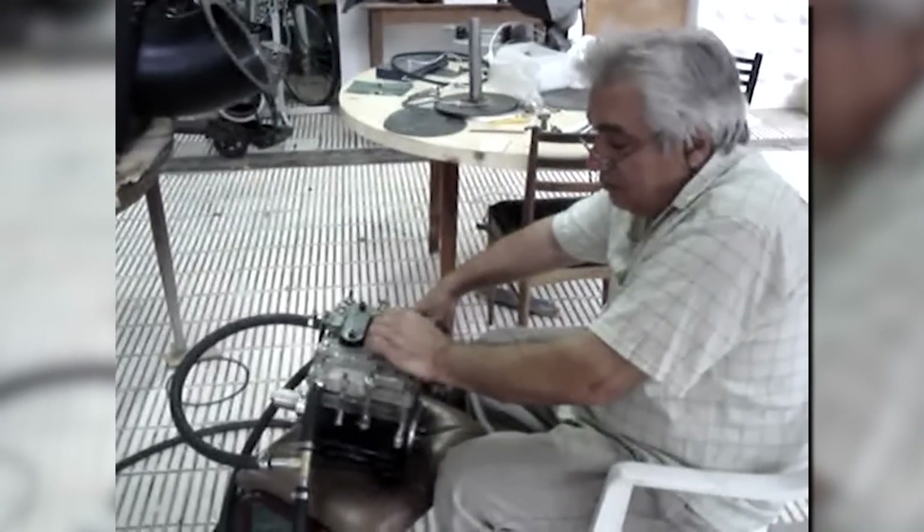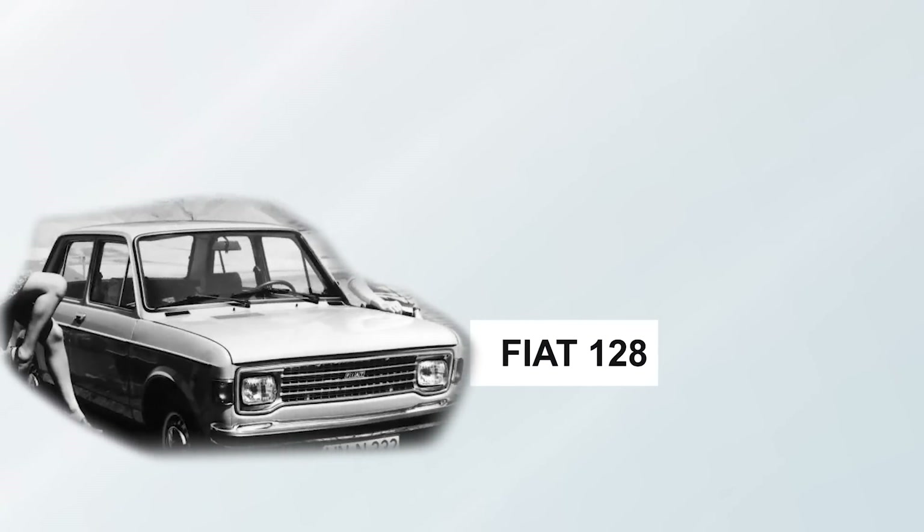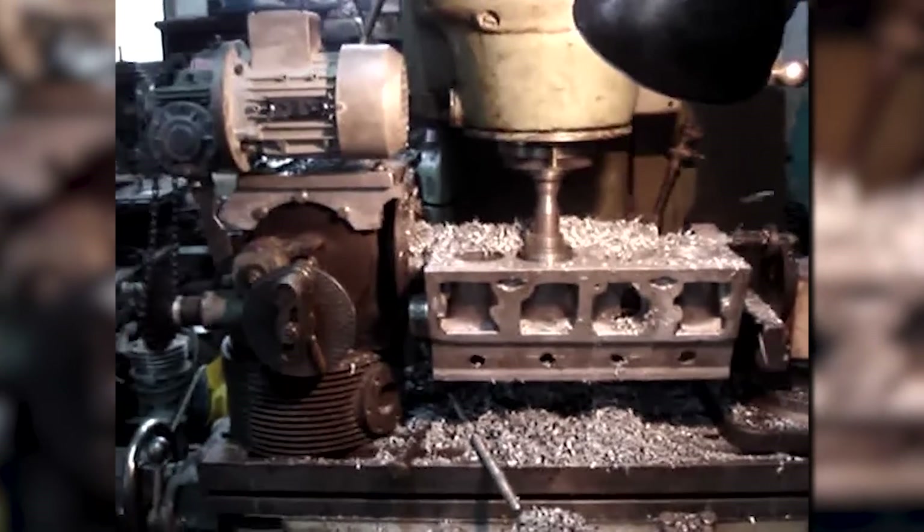Since the engine had passed the test without any issues and even produced a relatively high power output, Eduardo decided to take it a step further by applying it to a car engine, specifically the Fiat 128. This was a significant change, as Eduardo had to modify almost all of the parts, including the cylinder head, crankshaft, and other components, to accommodate the pendulum mechanism inside, with the main part being the cylinder block.